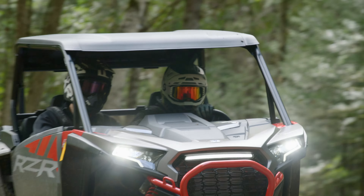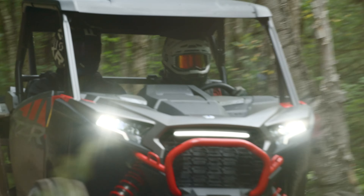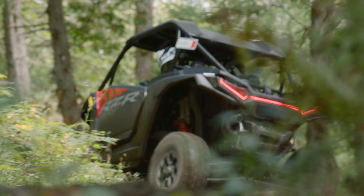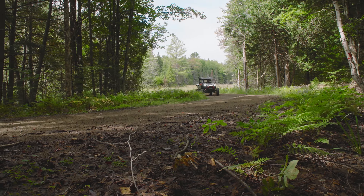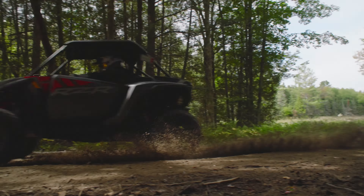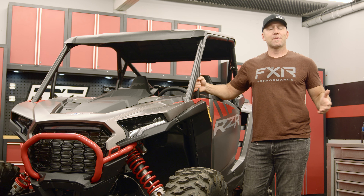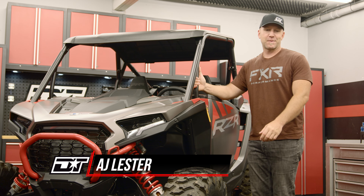The all-new 2024 Razor XP is a formidable side-by-side without any upgrades. The factory options of Sport, Premium, and Ultimate give you some choices as to the level of build you want from the dealership. But at the end of the day, the world of accessorization with your 2024 Polaris XP is wide open when it comes to pure Polaris accessories. After waiting by the mailbox in anticipation, all of the products I ordered have finally arrived for my Razor XP.